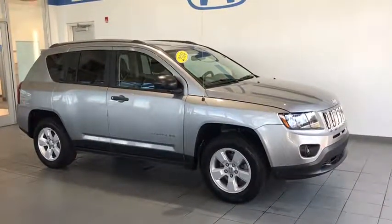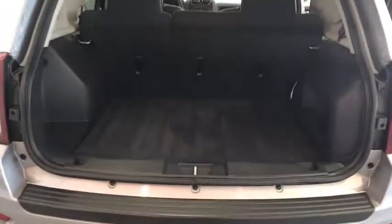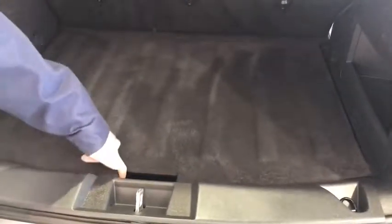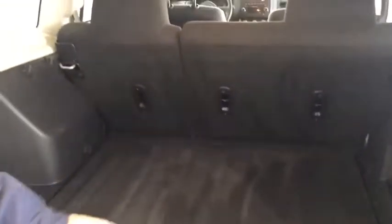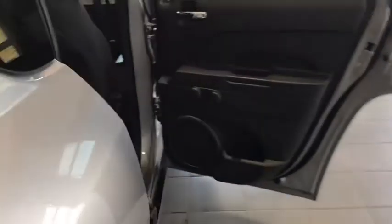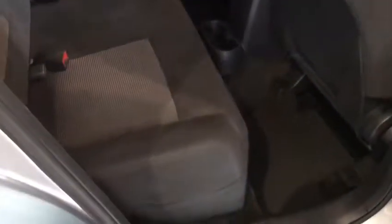Let's take a look at some of these interior features. Taking a look at the cargo space in the back of this Jeep Compass, you'll notice it's incredibly spacious back here. You're also going to have a spare tire that comes equipped as well. Moving to the back seat area, you have the nice black cloth interior, extremely comfortable — plenty of leg room and head room in the back as well.